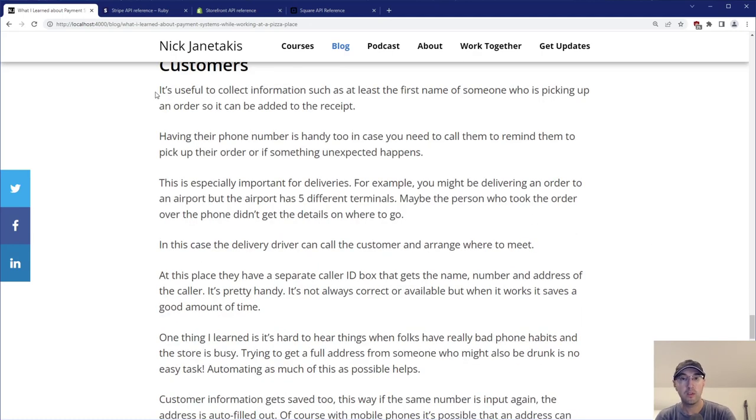There's also this idea of a customer. It's super useful to collect information such as at least the first name of someone picking up an order so it can be added to the receipt — maybe you write their name on the box. Having their phone number is also really handy in case you need to call them to remind them to pick up their order. Quite a few folks would place an order for pickup, we'd say it'd be ready in 20-25 minutes, and then an hour and 20 minutes goes by and they still haven't picked it up. So we'd give them a call — they'd say "oh yeah we ordered pizza!" — and they'd come right away.